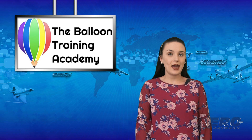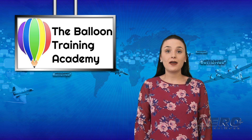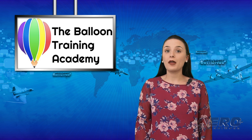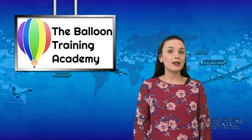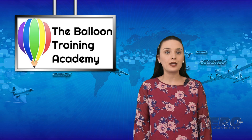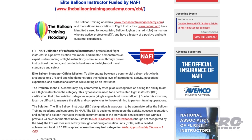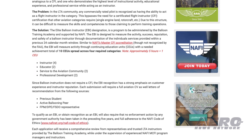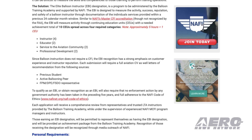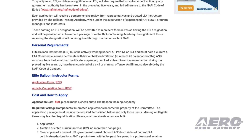The Balloon Training Academy and the National Association of Flight Instructors have identified a need for recognized balloon lighter-than-air instructors who are active, professional, and have a history of positive and safe customer experience. The program's mission is to differentiate between a commercial balloon pilot who is analogous to a CFI and one who demonstrates the highest level of instructional activity, educational experience, and professional service while acting as an instructor.